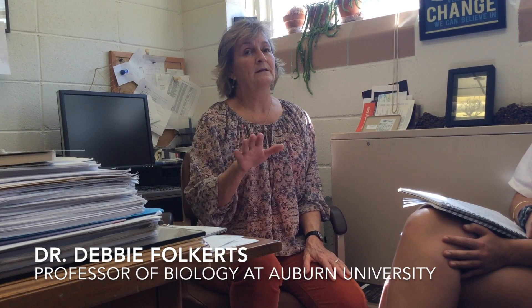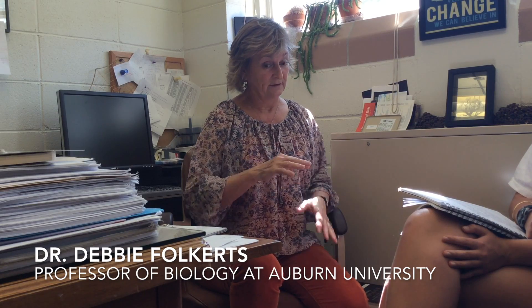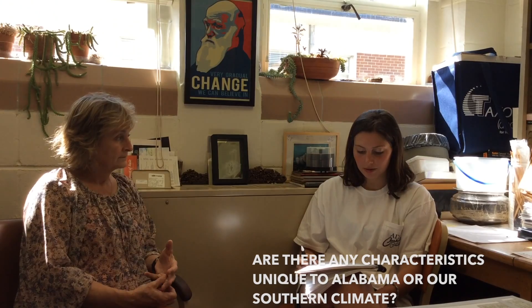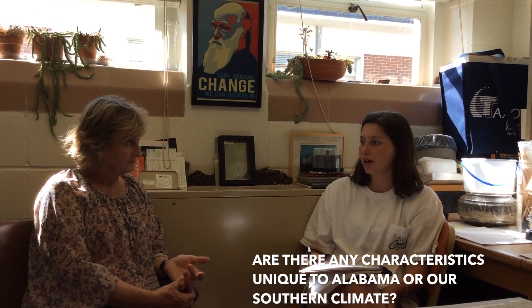To get more information, we interviewed a local expert on carnivorous plants, Dr. Debbie Folkerts. We asked whether there are any characteristics unique to Alabama or our southern climate in general. She confirmed that we are what she calls a hot spot of diversity for carnivorous plants in the southeastern U.S.